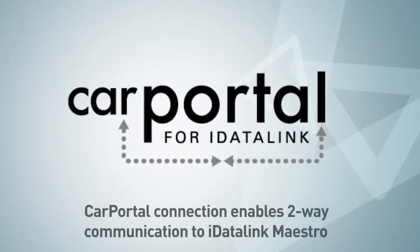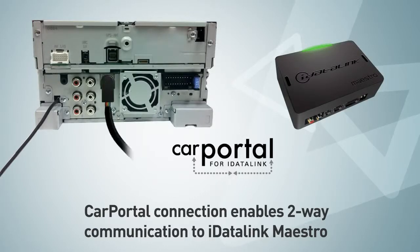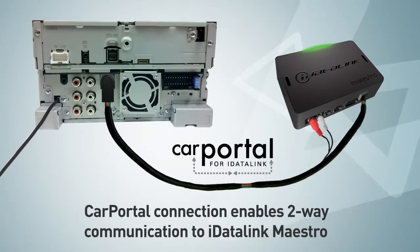Sync the way you expect it to be. A unique serial connection links the Kenwood radio and the Maestro interface module, bringing sync features right into your Kenwood display.